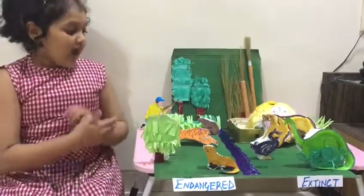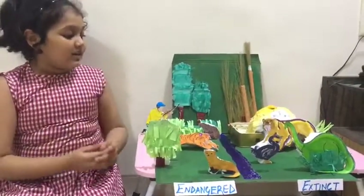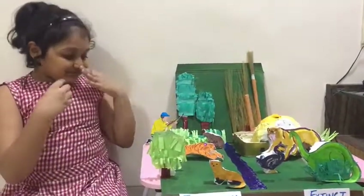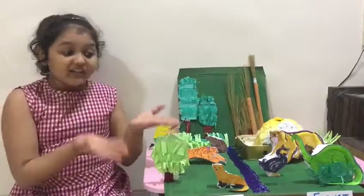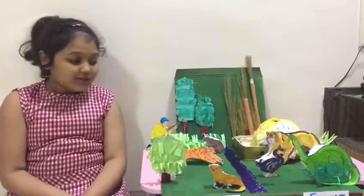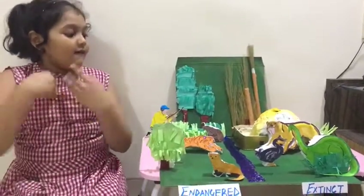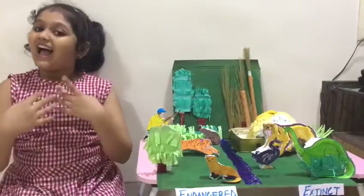Endangered Animals. Animals that are close to disappearing from the earth are called endangered animals. The two reasons for their endangerment are: we cut trees for our furniture, and also hunters kill them for their skin to make nice furry jackets and shoes.